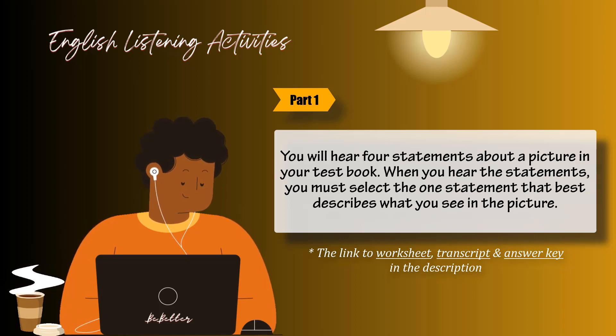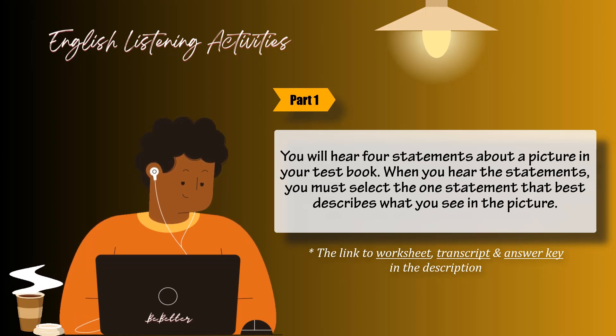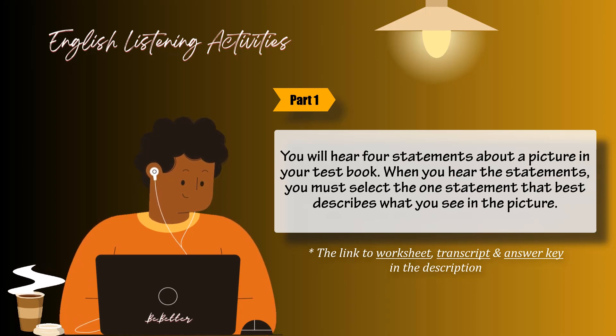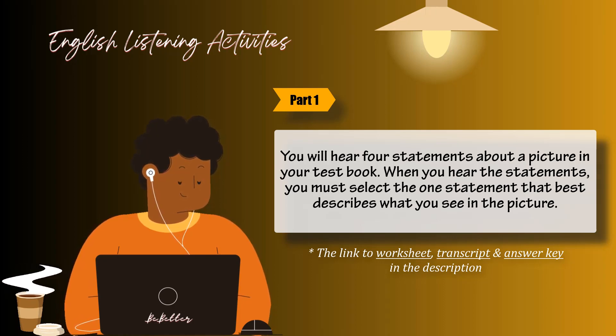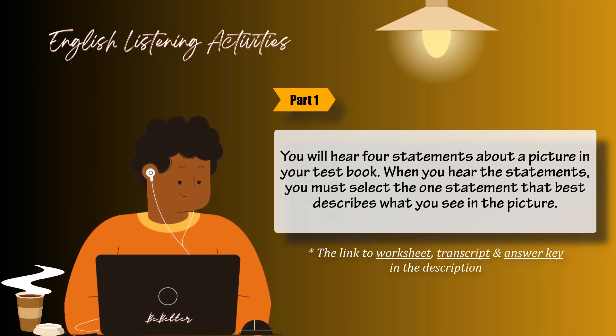Number 5. Look at the picture marked number 5 in your test book. A: They are serving food to the others. B: They are preparing food in the kitchen. C: They are arranging the plates on the table. D: They are helping themselves to some food.